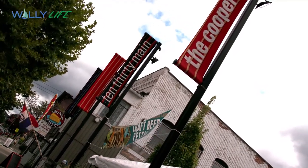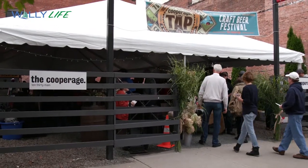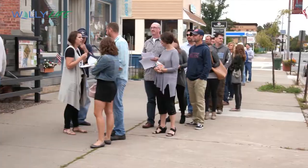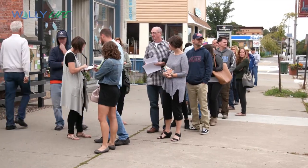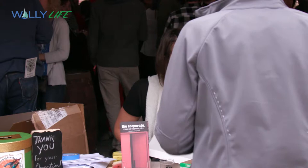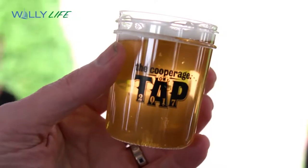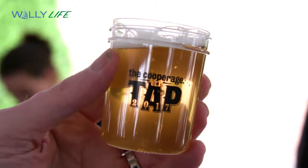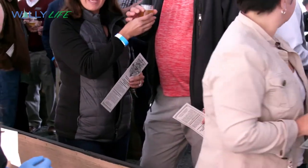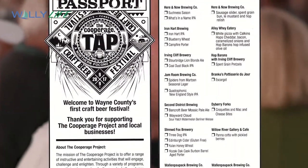As we wait in anticipation and guests check in, it's not long before there's a line down the block. Each ticket holder receives a tap taster, an ID bracelet, and the Cooperage Passport, which allows them to keep track of the brew, food, and fare from each local vendor.